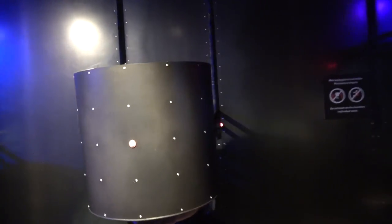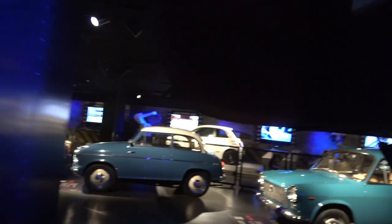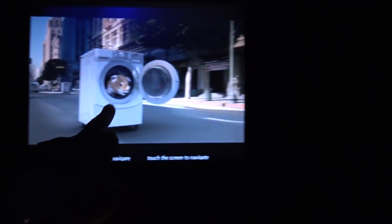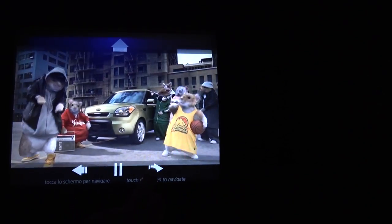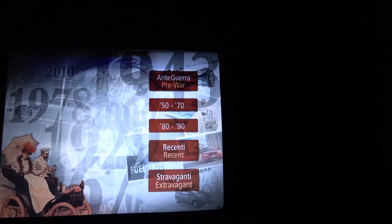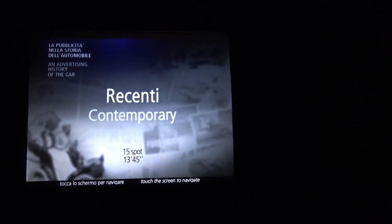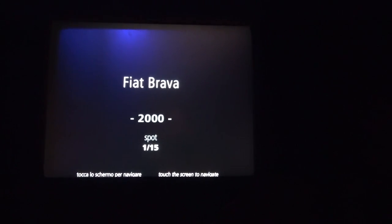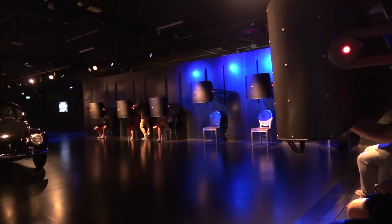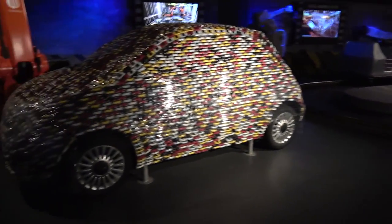There's some Matrix stuff right here. Let's see what this is all about. Let's go recent — Recent Contemporary. Fiat Bravo. I think they're just like car commercials. The place is trippy, man. Here's a Fiat made out of Fiat.